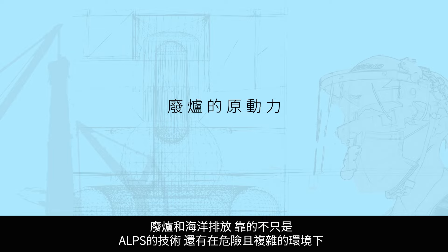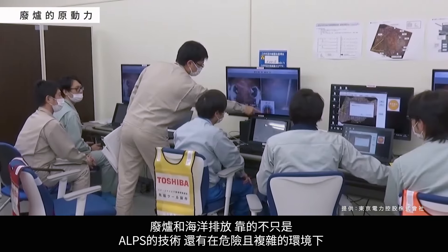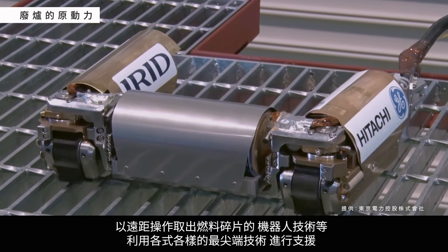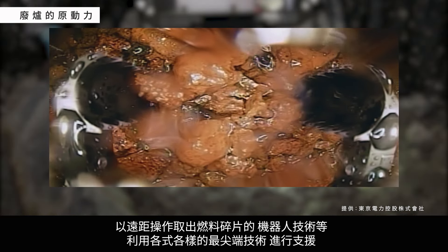The decommissioning and discharge of treated water into the ocean rely on far more than ALPS technology alone. The dangerous and complex process of removing nuclear fuel debris remotely using robotic technologies is just one example of the many cutting-edge technologies being used.